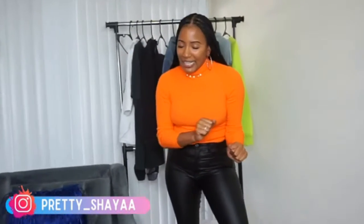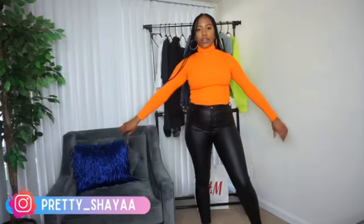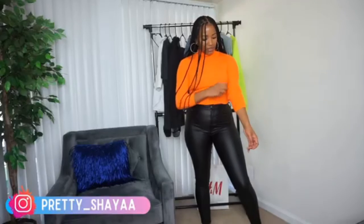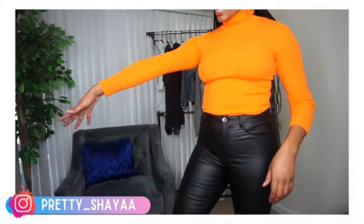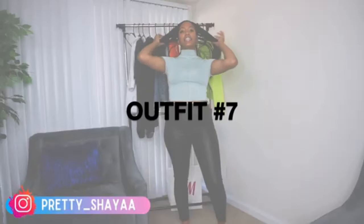I have never owned anything orange before — well, I have an orange sweatshirt, but still. This orange turtleneck is giving me everything. You can wear it long if you want, but I like to scrunch up my sleeves. If you're tall like me with long arms, just know it won't come all the way down to the bottom.